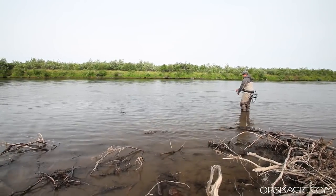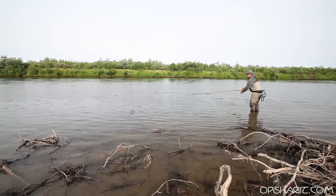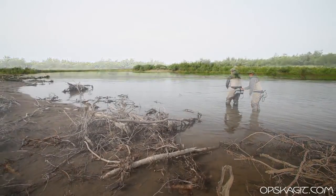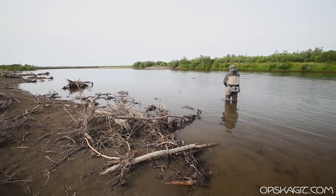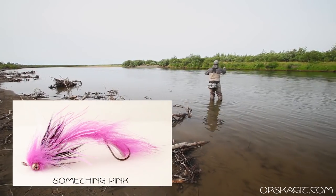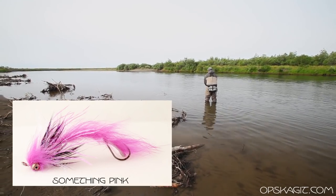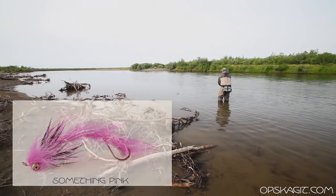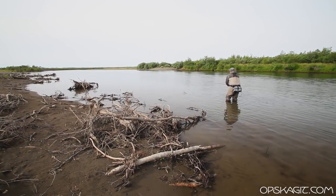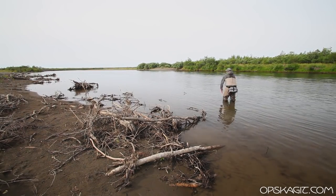Let it sink just a little bit, then we're just gonna short strip it back. I'm gonna do a little more of a downstream angle just so I can get it right in their face. A lot of times when you get in here you can snag a lot of fish, so we're gonna try to do this without snagging anything.